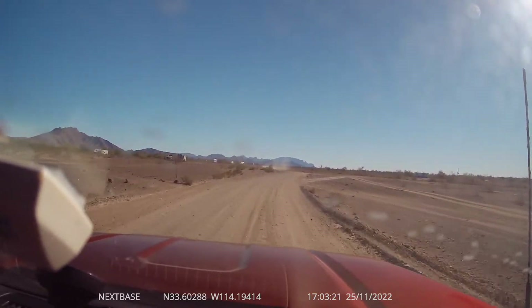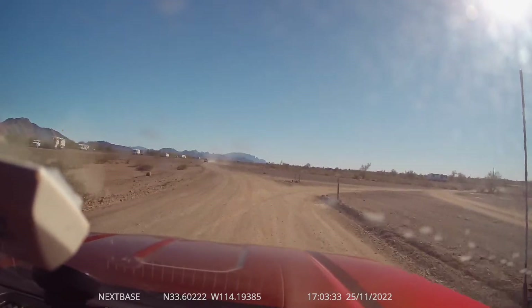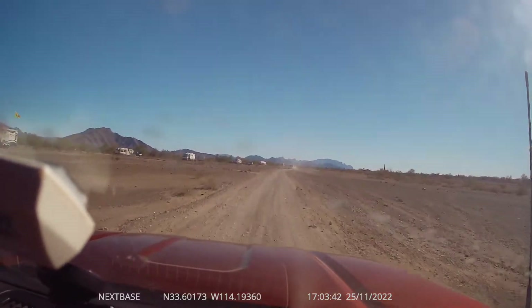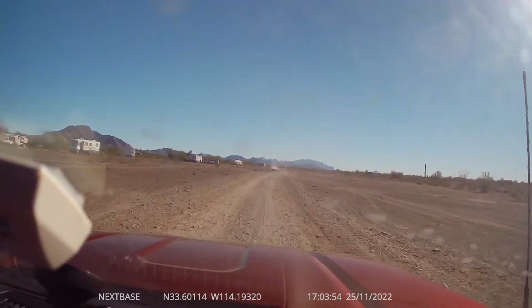You can tell these people are going 15 miles an hour. This whole video was sped up. Even at 15 miles an hour, it kicks up a lot of dust, and you can see it branch out.